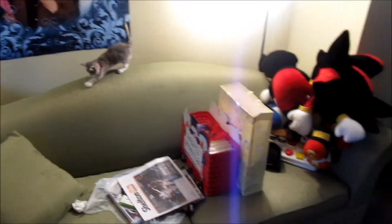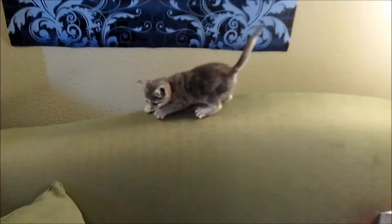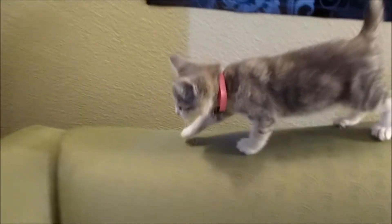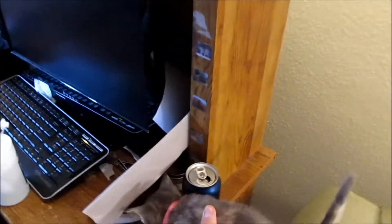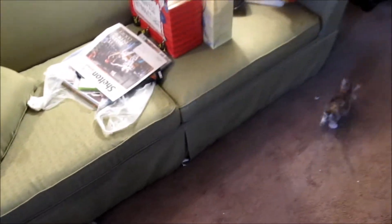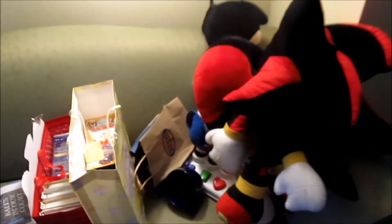Hey guys, it's Dave. Everything you see up there is part of my pickups, and that little critter right there is also part of the pickup. Her name is Sophia, and we got her from a dude off of Craigslist. Don't get up on the computer desk. She is just a doll. Anyways, let's get on with it now that she's out of there. Got a lot of stuff here.